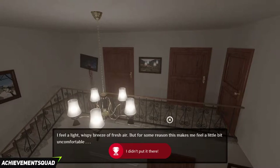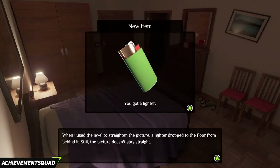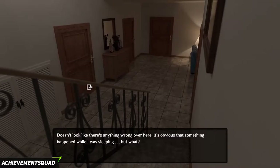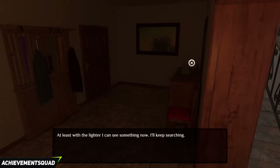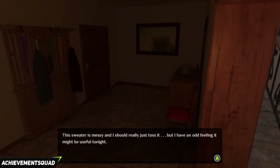Go back up the stairs and into the second room. Click on the picture on the wall and you will get a lighter. Go back downstairs, go into the living room and go through the door on the left. Click on the green bowl and you will get a key. Also grab a sweater there on the left.